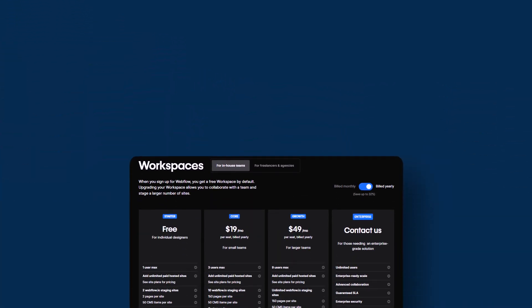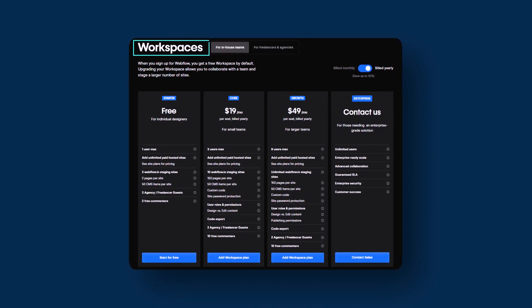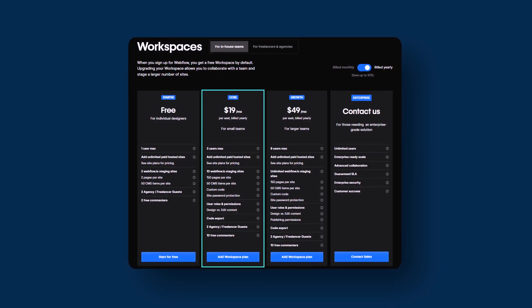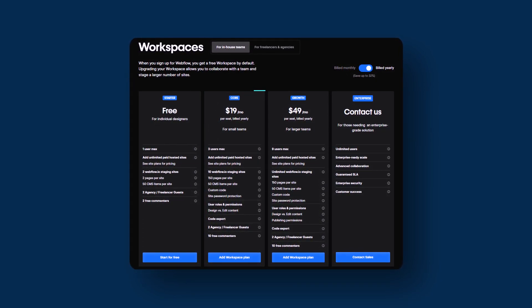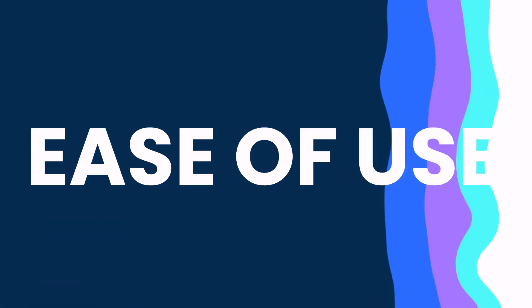With Webflow, you will also have to pay an additional workspace package if you want to work on a website as a team. Those go from $19 per month if you have an internal team of 3 people, or $49 per month if you have a team of up to 9 people. WordPress takes the lead here.